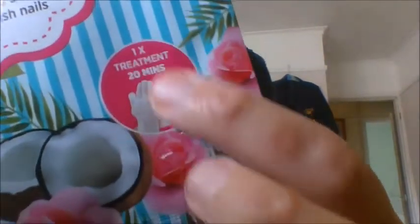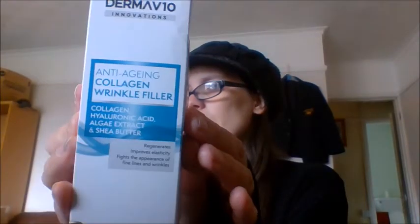Then we got a Derma V10 Coconut Hand Pack. This has moisturising gloves inside — you put them on your hands for about 20 minutes and it rehydrates and moisturises your hands. It's infused with vitamin E to help your skin and nourish your nails. I got one of them.